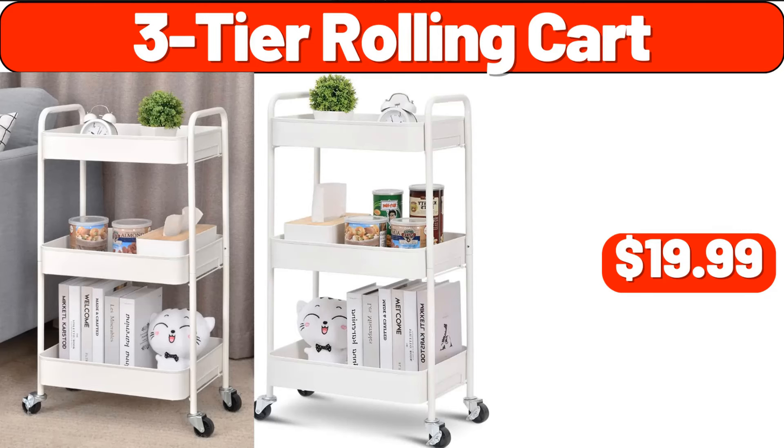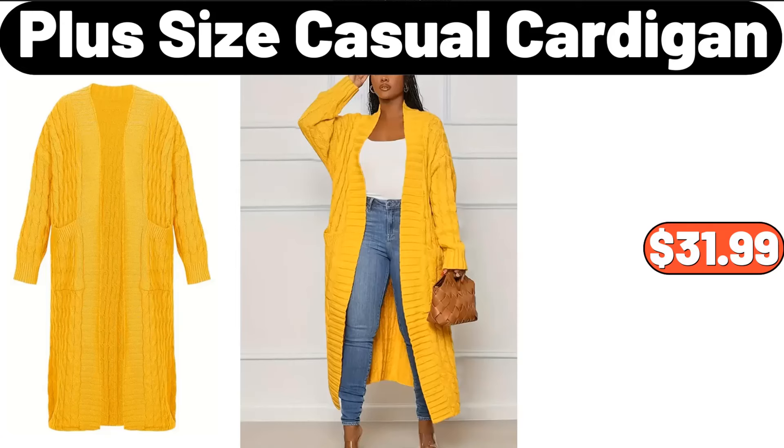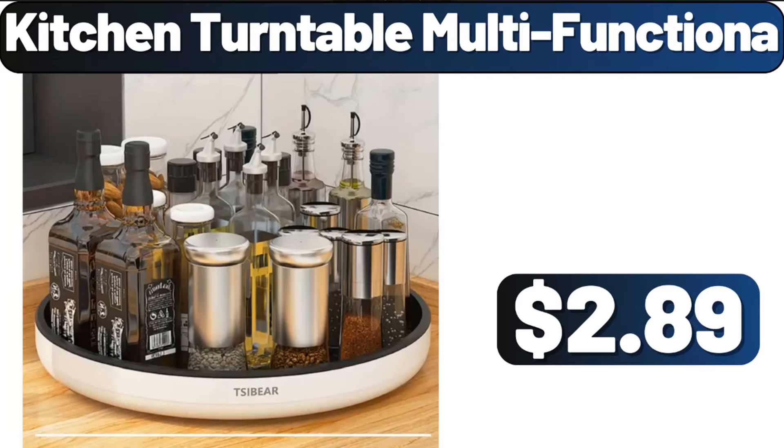Three-Tier Rolling Cart, $19.99. Oven Mitt Pot Holder, $4.99. Plus Size Casual Cardigan, $31.99.